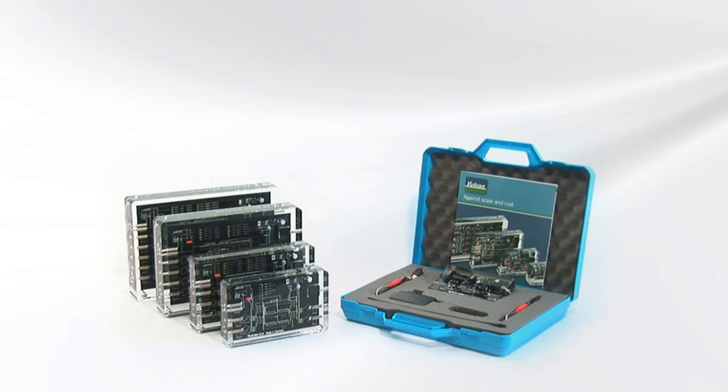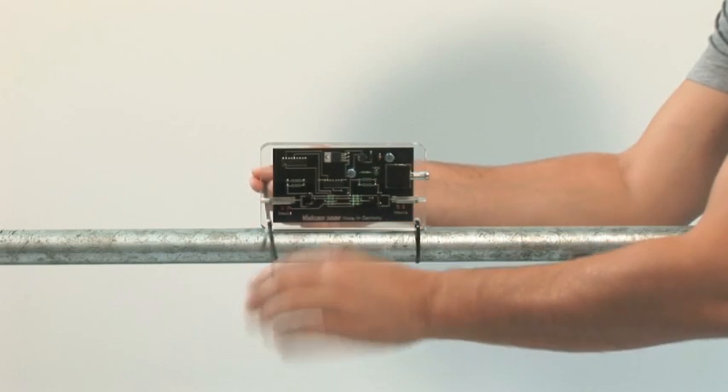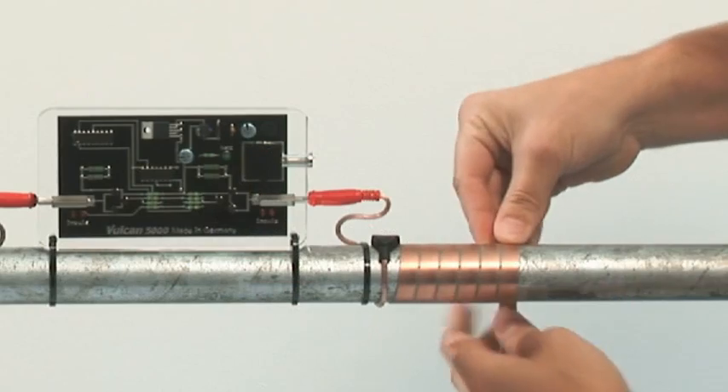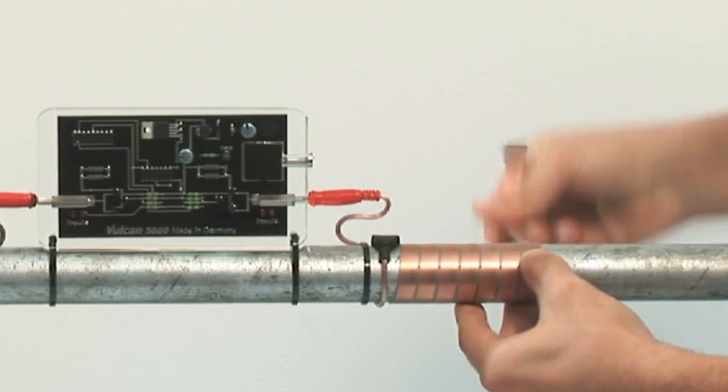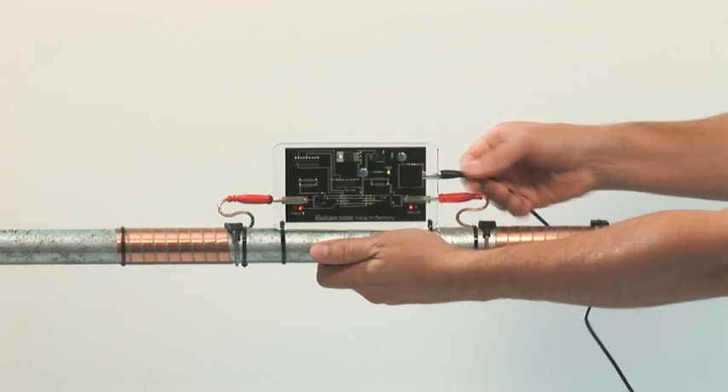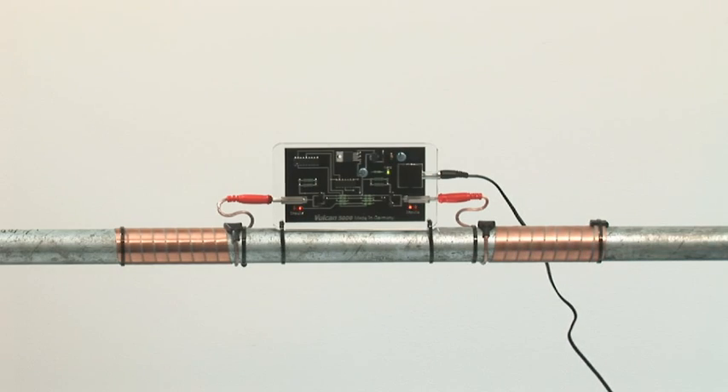The Vulcan system is easily installed within a few minutes. First, you place the unit on the main pipe or wall. Then wind the two impulse cables around the pipe. After that, all you need to do is plug the power cord into the electrical outlet.